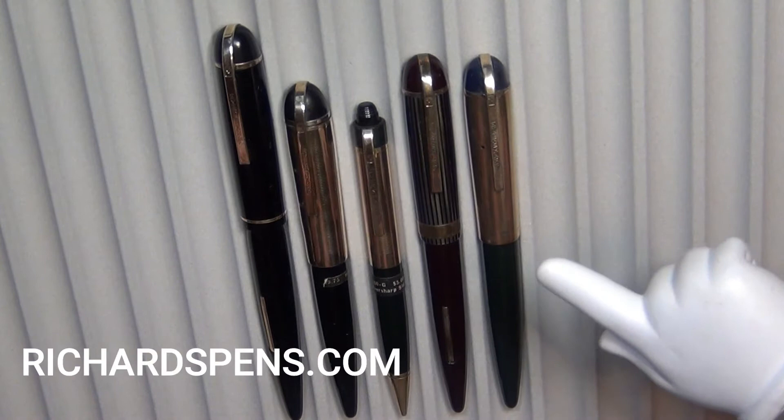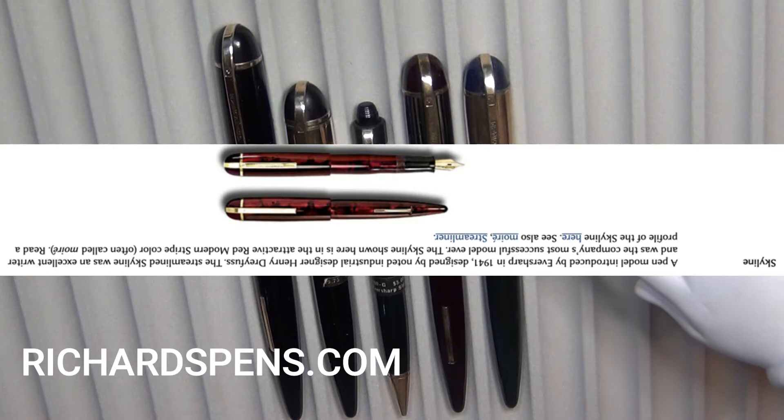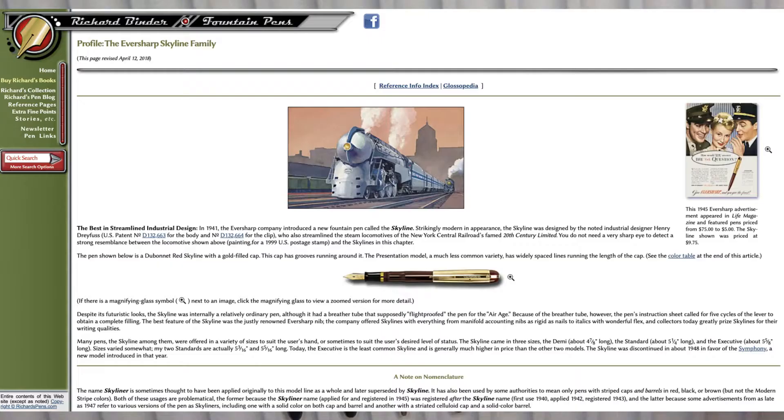I'm going to read from richardspens.com. Here's what Richard Binder had to say: the Skyline is a pen model introduced by Eversharp in 1941. It was designed by noted industrial designer Henry Dreyfus. The streamlined Skyline was an excellent writer and was the company's most successful model ever. Well, I can understand that.